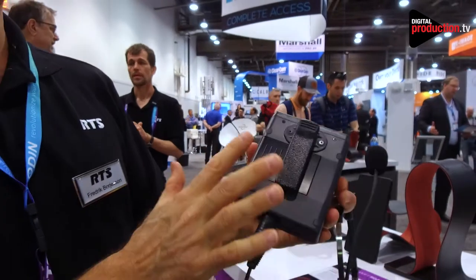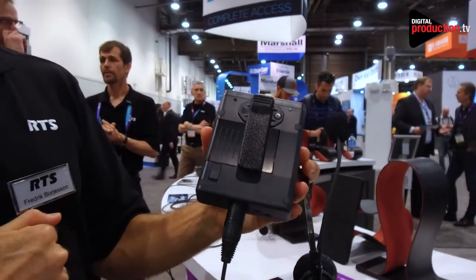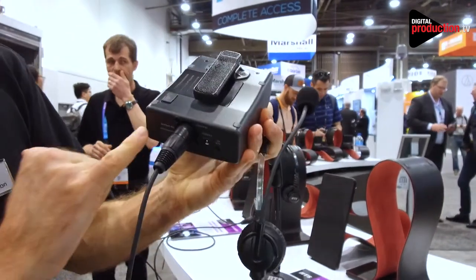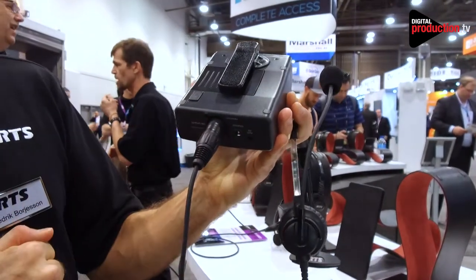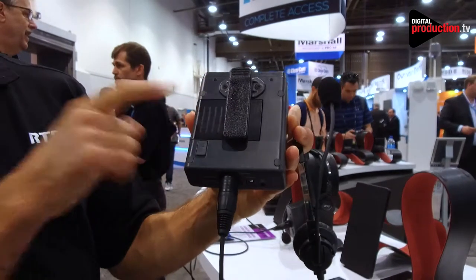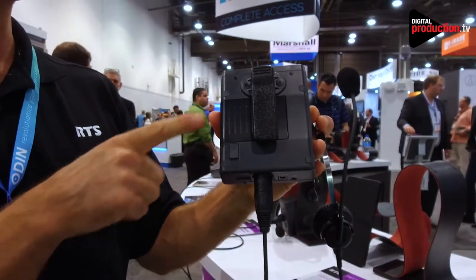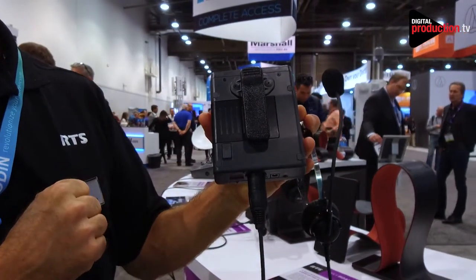The battery on the unit runs for 18 hours in normal operations. It can be charged either by plugging in the charger port, or you can remove the battery and put it in a separate charger called the CHG240, which will quick charge the battery in about 1 hour and 30 minutes.